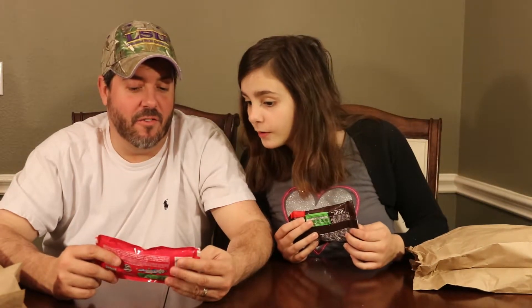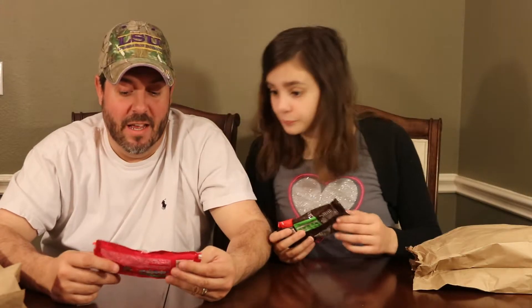So mine says limited edition dark double chocolate, and it's dark chocolate and white chocolate. Mine says limited edition strawberry nut. It also says that it's share-sized, so I expect that. Yeah, share-sized. So we're going to share it.